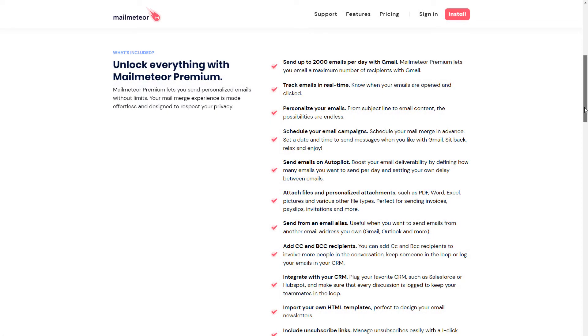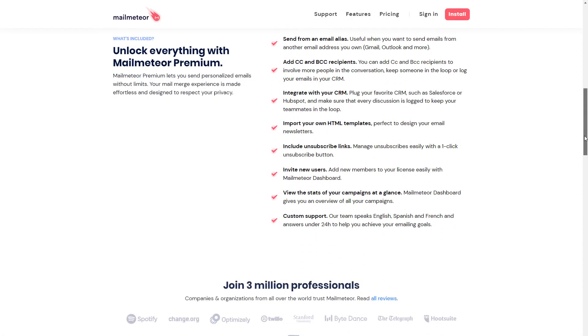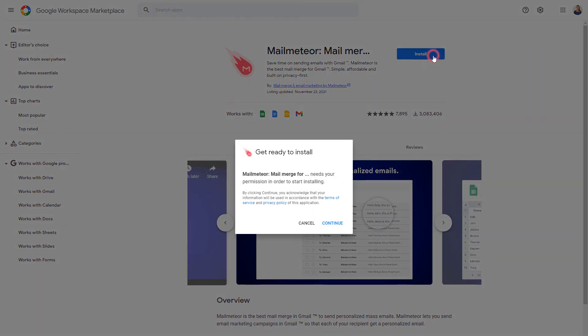Three, MailMeteor is built to respect your privacy. It doesn't require access to your email inbox or drive folder, contrary to most email merge add-ons.